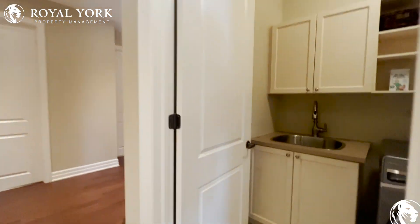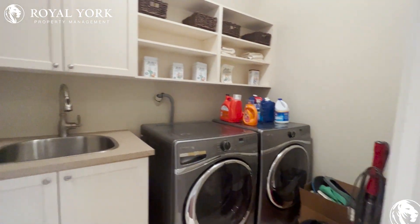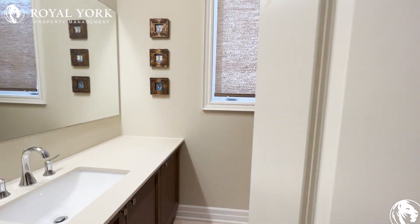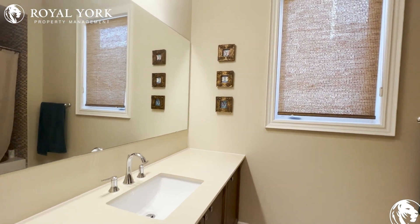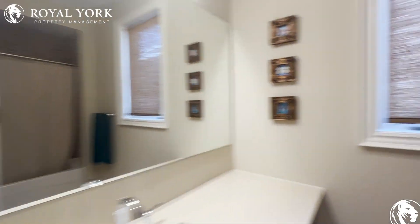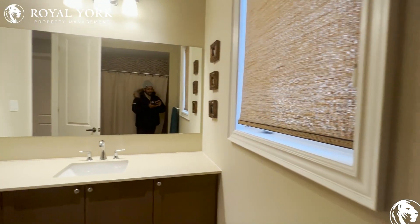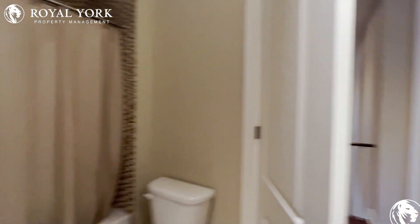To our right we've got an ensuite washer and dryer, and right here we've actually got a full bath — just like the other bath in there. The warm tones in this home are the best.